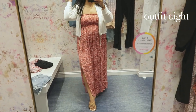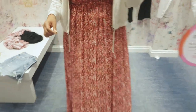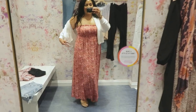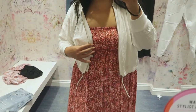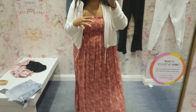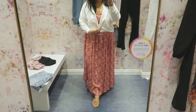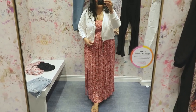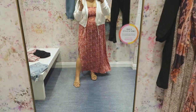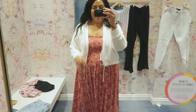This dress is gorgeous — I was not expecting to love it as much as I do. The print is just so different for me. It is a tube top, but I threw on this cute little jacket. The jacket is a lightweight linen material, perfect for a night out on the beach. It zips up super cute, it's cropped, and you can cinch it at the waist too. This combo is just adorable — I'm in love with both of them. I'm wearing a large in the dress and a large in the jacket.